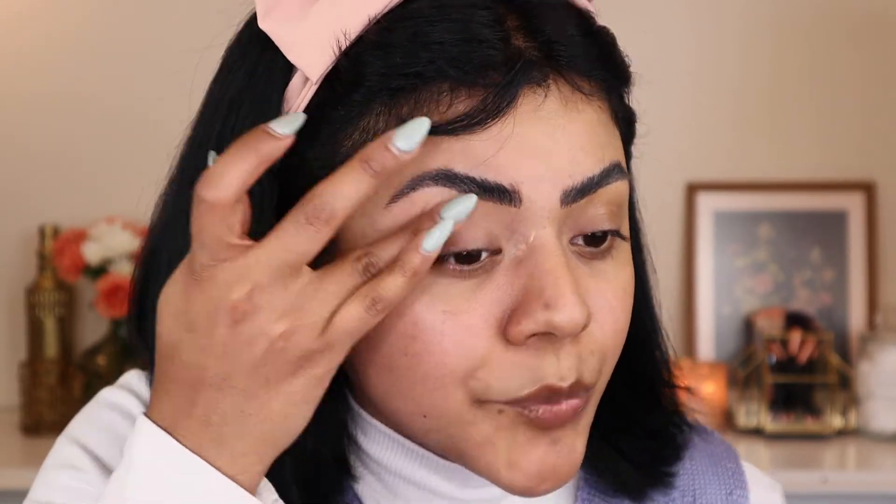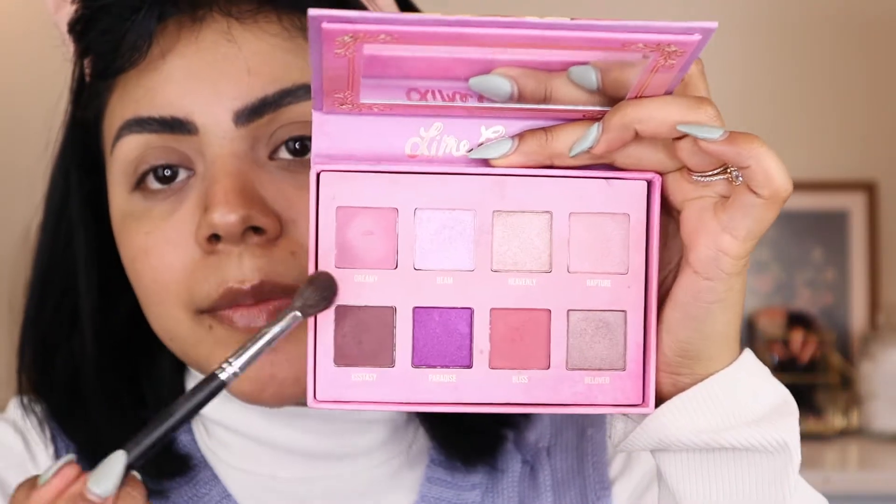Now I'm going to move on to my eyes. I am priming my lids with the eyeshadow primer from Milani — this is new to me. I kind of just picked it up on a whim at Ulta and I've actually been really liking it. It reminds me of the Urban Decay Eyeshadow Primer Potion, of course at a fraction of the cost. Putting a little underneath my eyes. Now I'm going to be using a palette I got in my BoxyCharm as well — it is the Lime Crime Venus 3 palette. I'm going to start with this matte mauve-y lilac color, the shade Dreamy, and take that in the crease.